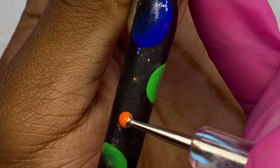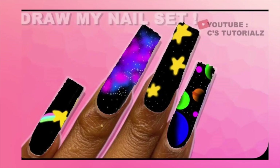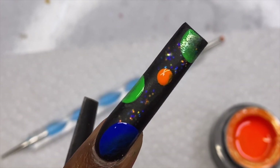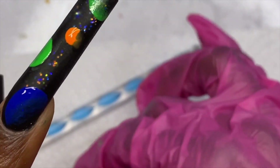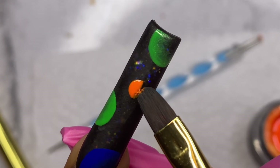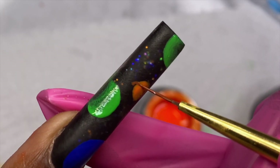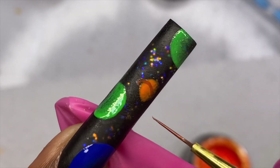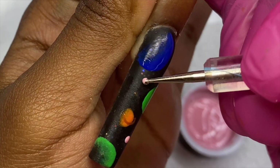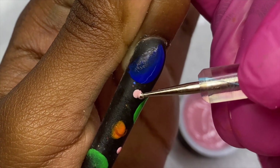She had one orange planet that looked like Saturn because it had a little ring around it, so I'm recreating that with the shadow effect. I use my detail liner brush to create the little ring around it. Then she had two pink planets kind of in the distance, so I did that too, and we're finished with the pointer finger.